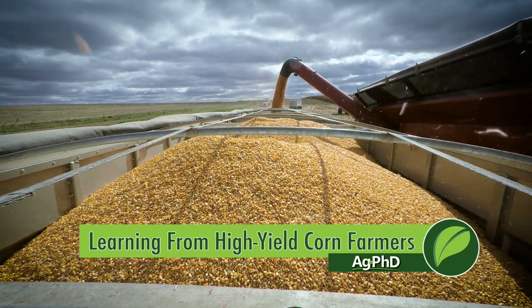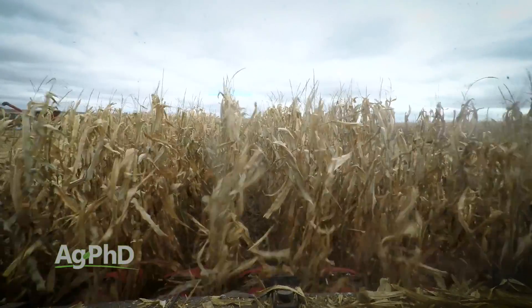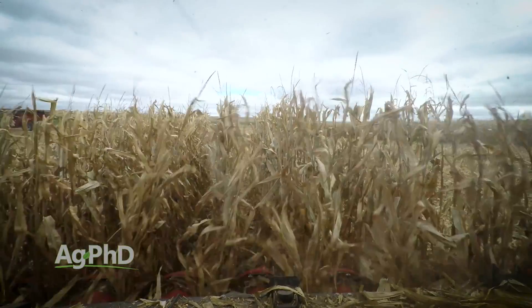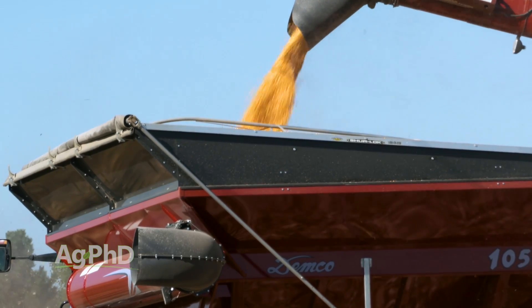One of the things that's been the most fun for Darren and me over the last few years is we've gotten to know some of the top corn farmers from around the United States — guys that have been setting records with their yields — and just learning a little bit from them, some of the things they're doing, some of the tips that they've got for raising higher corn yields.